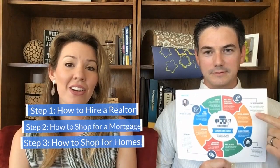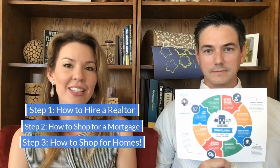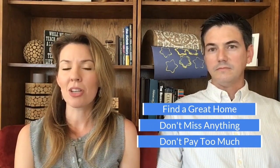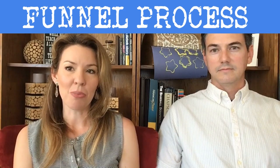In the first two steps of this series, we learned how to hire a great realtor and how to shop for a mortgage. Now you're ready to start shopping for homes. We share a common goal, and that is to help you find a great home while at the same time making sure you don't miss anything and making sure you don't pay too much. To accomplish this goal, we have implemented what we call a funnel process.